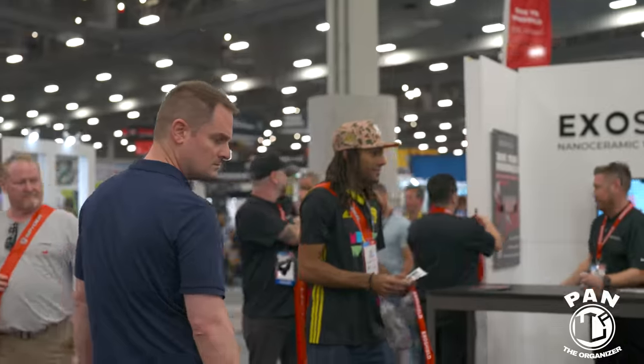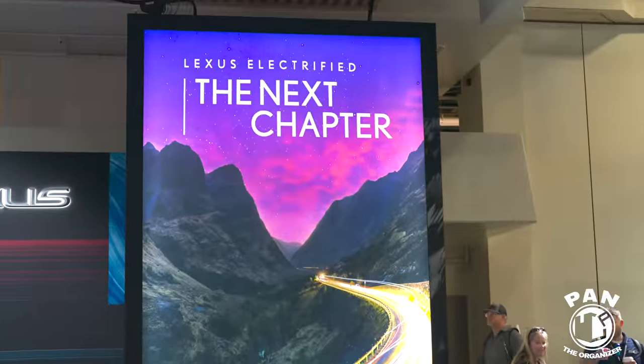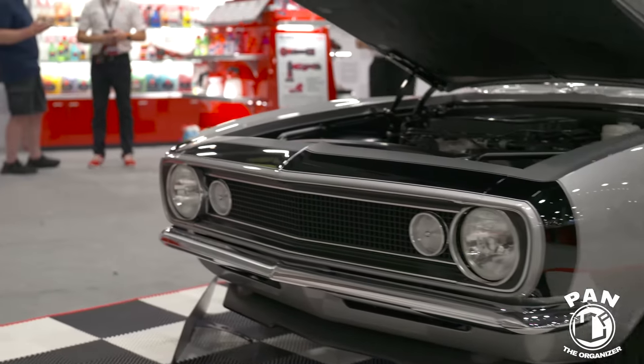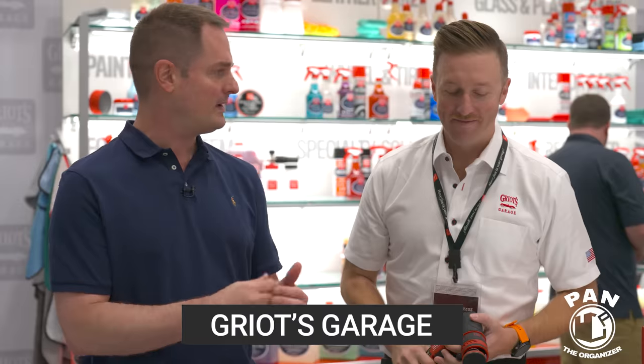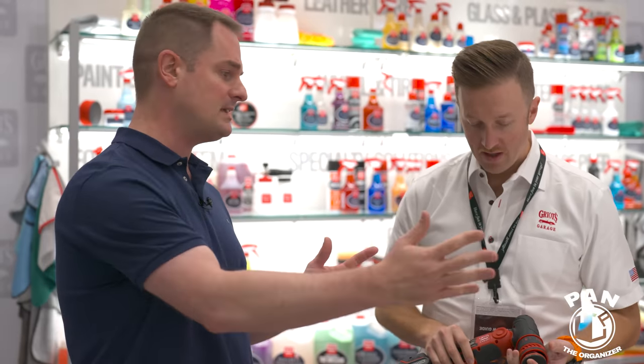Now at the Griot's Garage booth with CEO Nick Griot himself. 2018 was the last time we saw each other in person. Griot's, like many companies, has released several innovations. Starting with something awesome Nick showed me — their latest tool.